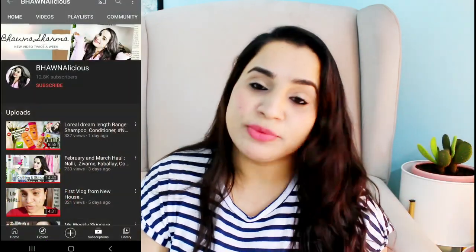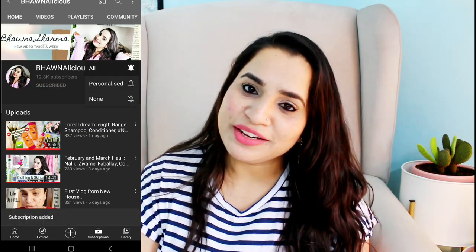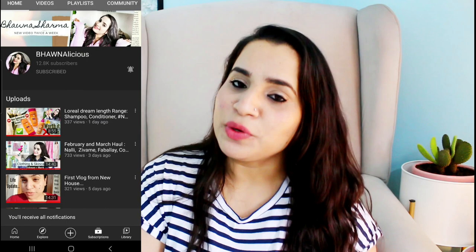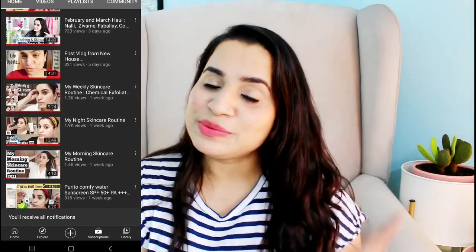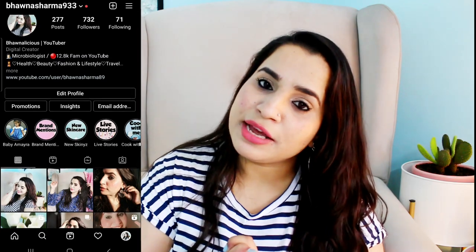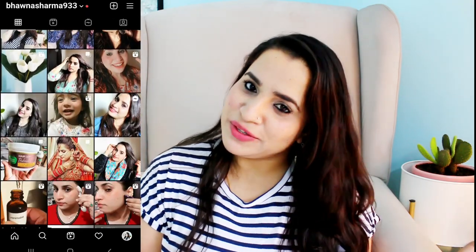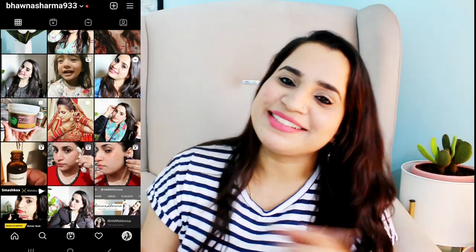If you are interested, please keep on watching. If you are new to my channel, please hit that red subscribe button down below and the notification bell so you never miss any of my videos. If you are not following my Instagram, come and follow me there to stay updated. Now without wasting a minute, let's get started.